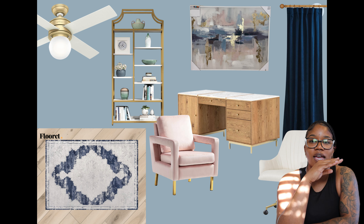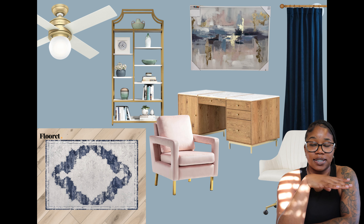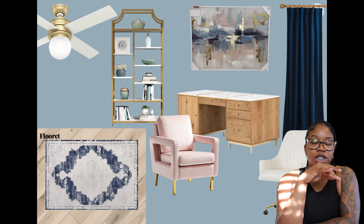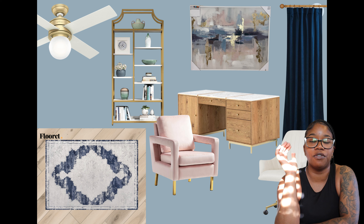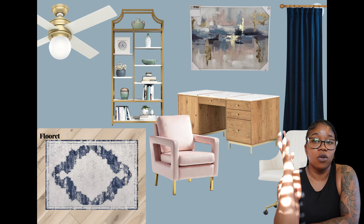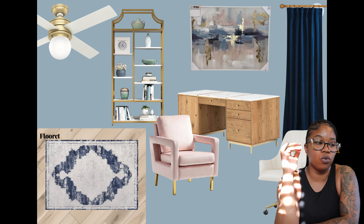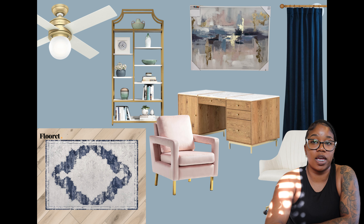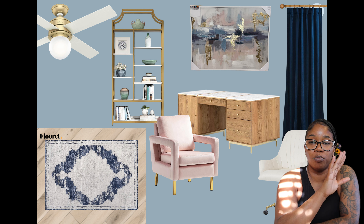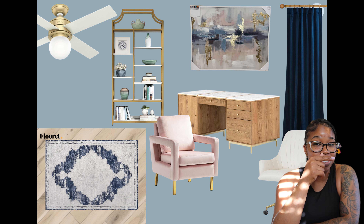I definitely like the simplicity of the new ceiling fan — that old one has got to go. As for the desk on the mood board, it's not L-shaped, but it matched the aesthetic I was going for: almost a wooden birch color with a marble top. I'm going to give myself the task of making this desk myself, because all of the L-shaped desks I've seen I don't think will fit the space and I honestly just don't really like the way they look. So I'm going to create my own desk — be on the lookout for that.